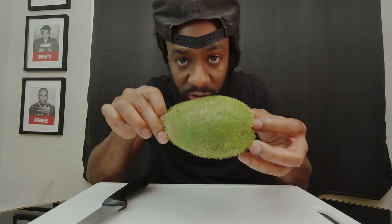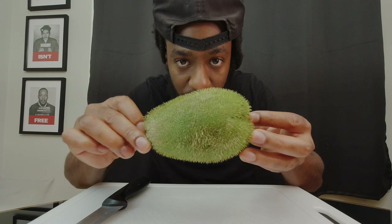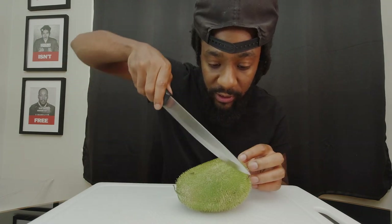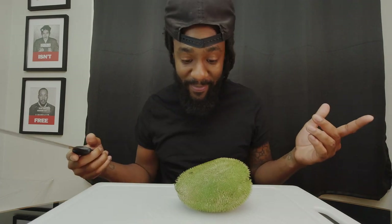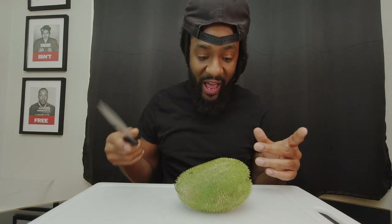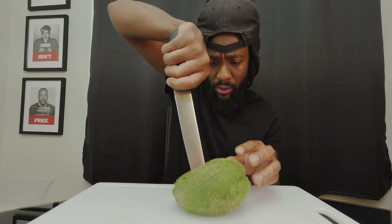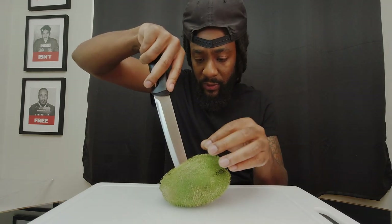It's got pricklies on it — spikes. Is this a defense mechanism? They don't want animals to eat this? Should I be eating this? It was in the fruits and stuff section. I don't know how to cut it, I don't know if there's a seed in here. I know for a fact I'm not biting into this. Let's go see — there's no seed in there. The pricklies though — hold on.